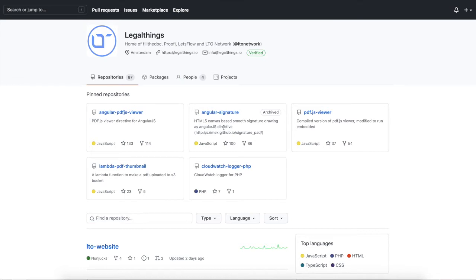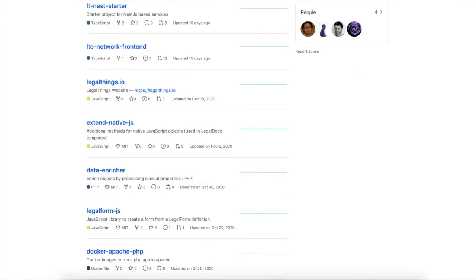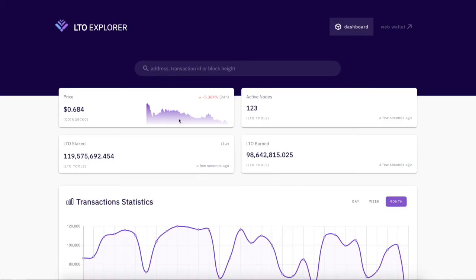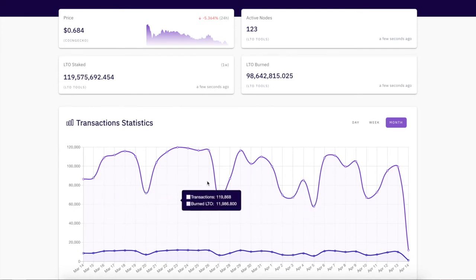This is their GitHub — they're making changes on it, not too bad. And this is the blockchain explorer showing their transactions. Look at this: 80,000, 60,000, 100,000, 120,000 — massive transaction volumes.